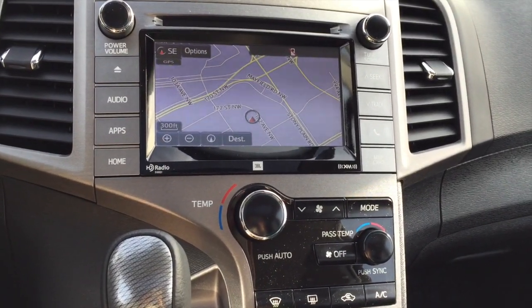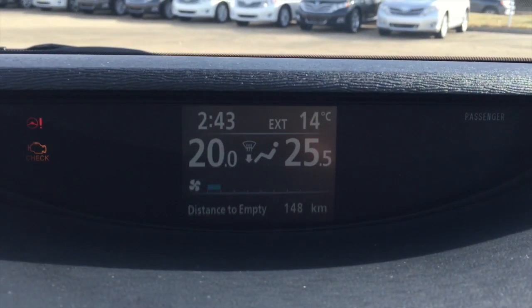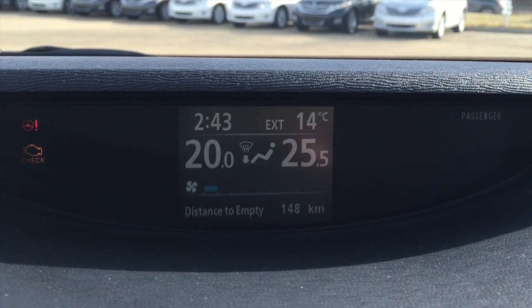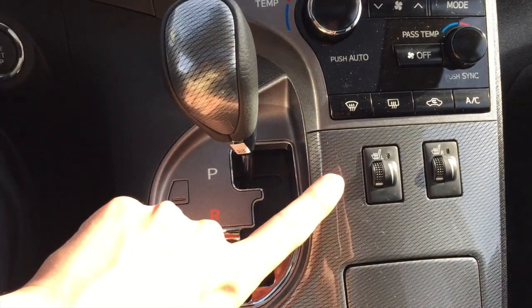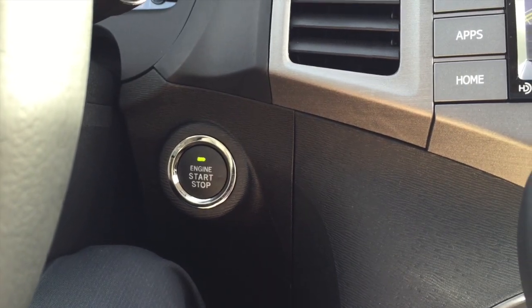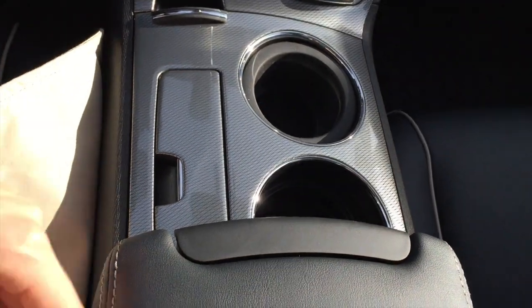Here is the center console — it does come with navigation. You also have dual climate control with independent temperature control for your driver and passenger. Heated seats. Push button start. Lots of room here in the center console — this section does come back, so you have all this space, and it also slides back for even more space, which is very handy.